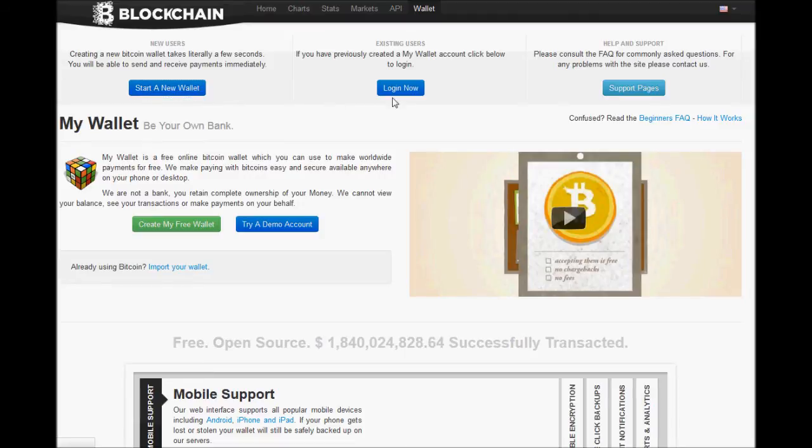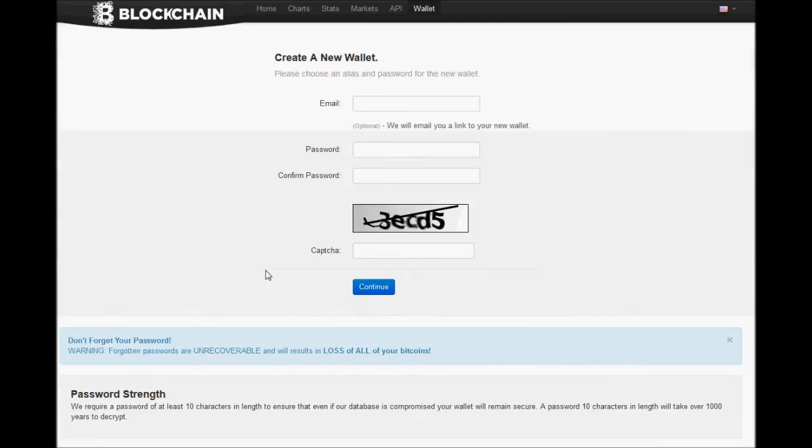The reason for that is once you sign up, right here it says don't forget your password. If you forget your password, it's basically gone. So that makes me a little bit hesitant — I don't want to put bitcoins here and then end up forgetting like a 30-character password and have all my bitcoins gone.